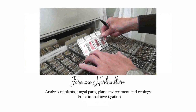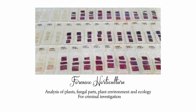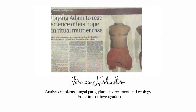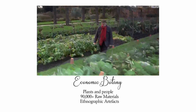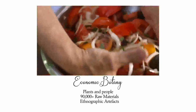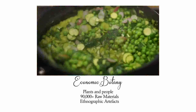Forensic horticulture is a center that assists in the analysis of plants, fungal parts, plant environment, and ecology, helping in criminal investigations where plants are involved. Economic botany focuses on the usage of plants by humans, revolving around plants and their relation to people's food, clothing, medicine, utensils, and social activities.